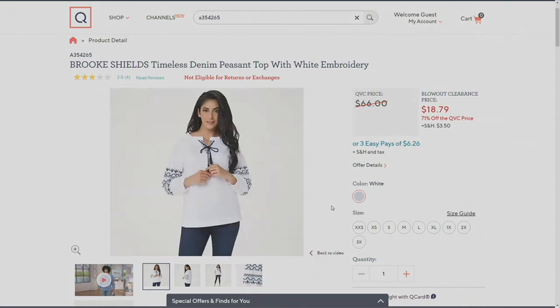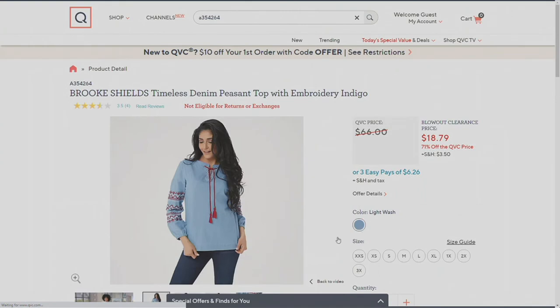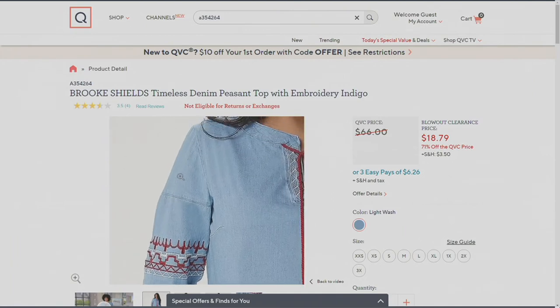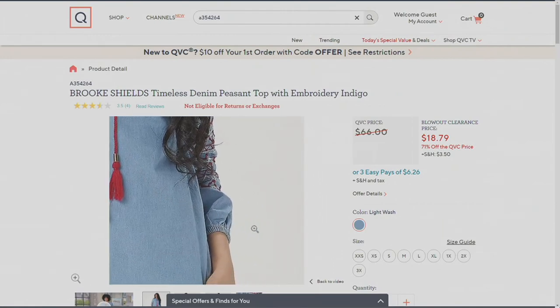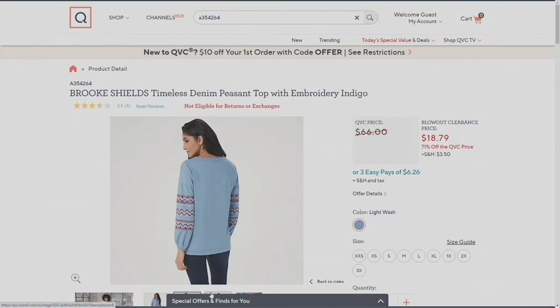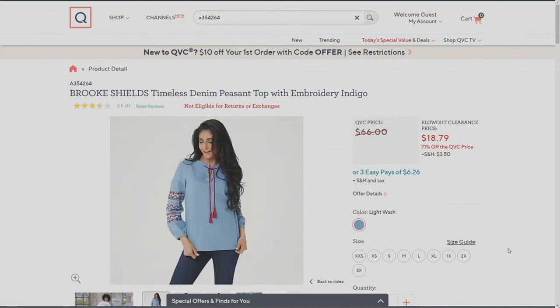Denim shirts are always so in, especially for under $20 and a $6 easy pay. The Light Wash chambray option has white and red embroidery. White goes with everything. If you have something in a moss green, it would be pretty with that. Denim on denim is so very in — just contrast your denim. If you have a really nice dark blue jean, like you see there on Khadija, you could copy that whole outfit.